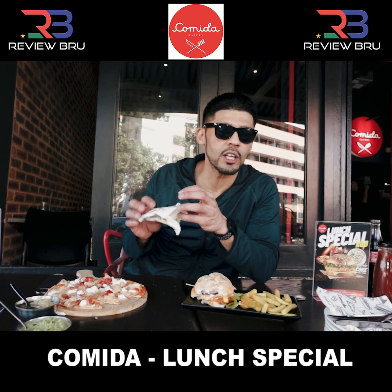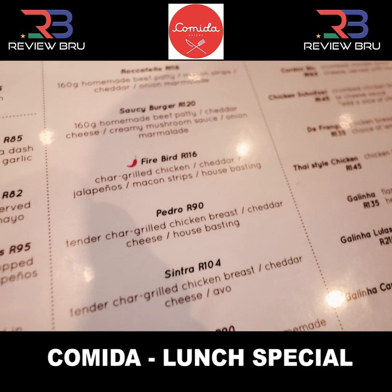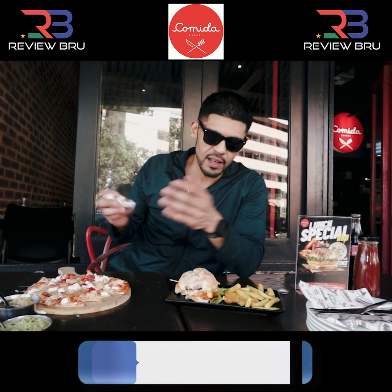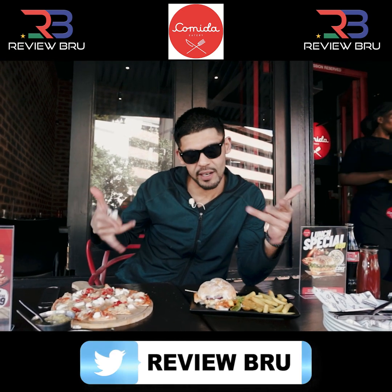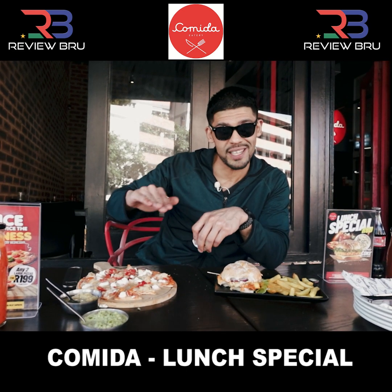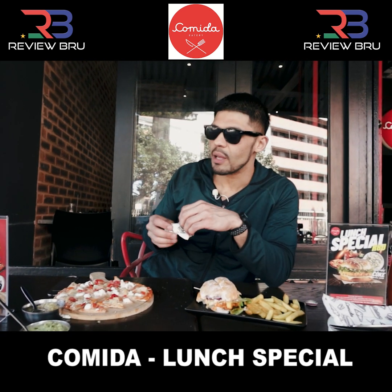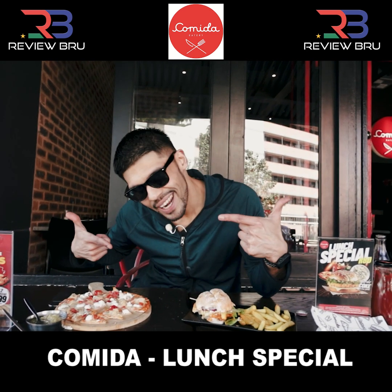They've got various things on the menu — their mains, steak fillets, Portuguese Espetadas, pastas, pizzas, and burgers as well. Come support the place here on Lillian Goy. Tune and Bilal sent you — they'll give you a special. You can find them on Instagram too at Comida Morningside Eatery. It's a laka place with enough seating and a nice laka vibe. So that's another episode of the Review Pro — until next time, laka!